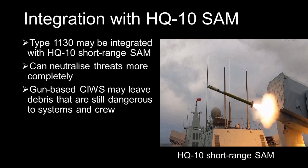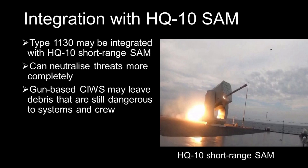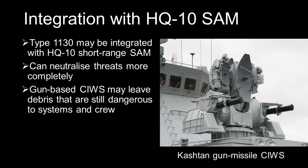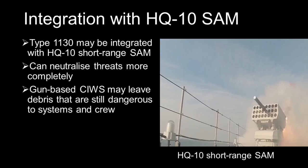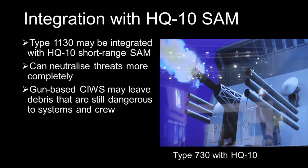Reportedly, the Type 1130 can be integrated with the HQ-10 short-range infrared guided missile to form a gun-and-missile CWIS, similar to the setup on the Russian Kashtan CWIS. This would have the advantage of neutralising an incoming threat more completely and preventing any debris or shrapnel from hitting the ship and knocking out delicate electronics or killing crew members. While no photos of this integration have been confirmed, the Type 730 can already be integrated with the HQ-10, so it seems likely the Type 1130 can do the same.